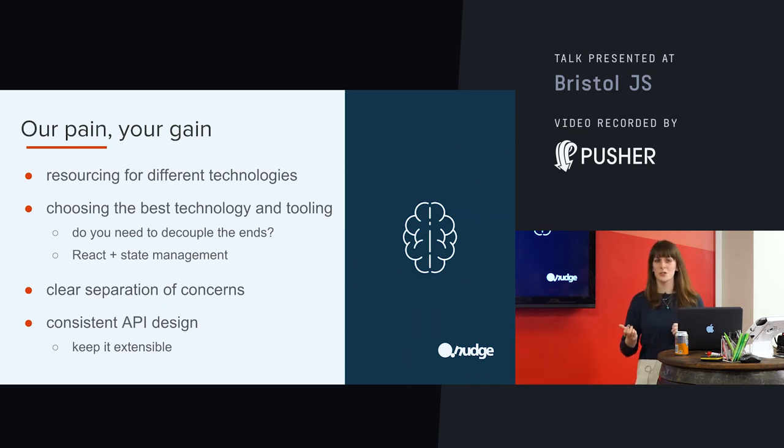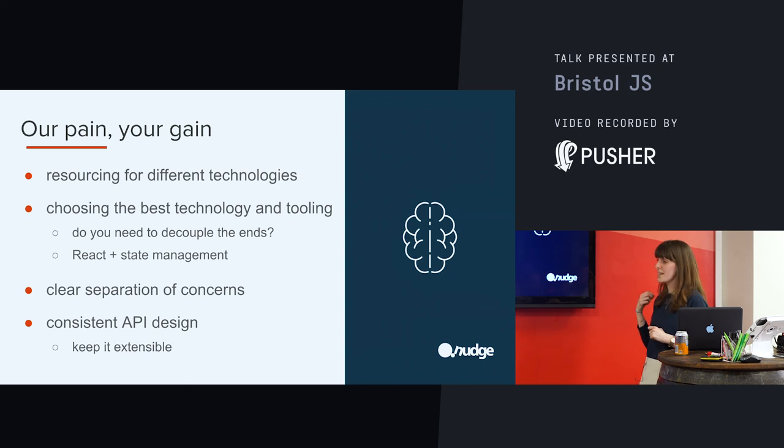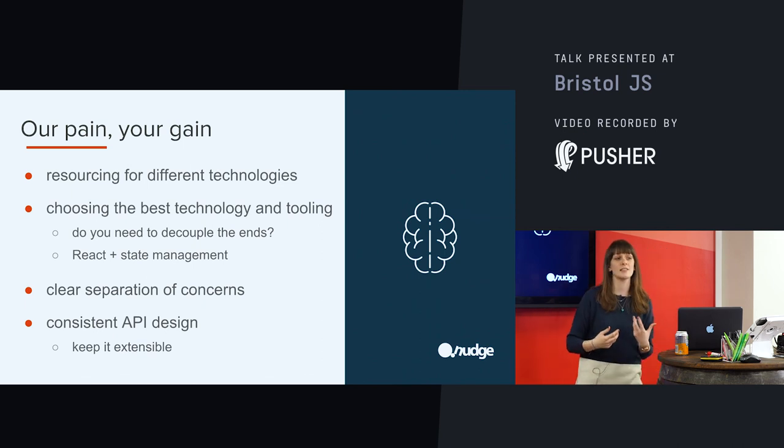I said that React was the right choice for us — it was — but we built both of our apps without any state management. For those of you who know React, you know that just having state floating around is probably going to cause you some problems down the line. And it did — it caused us quite a few problems. The decision to have state management tooling was made a little bit too late and we didn't have time to implement it. So if you are doing this and choosing your technologies, make sure you've got the expertise to know that you're doing it in the right way.